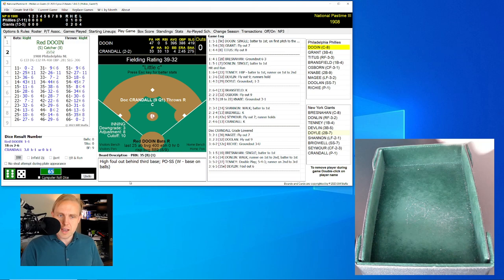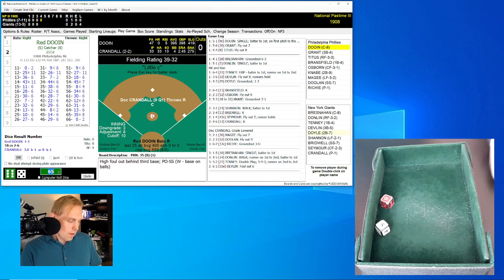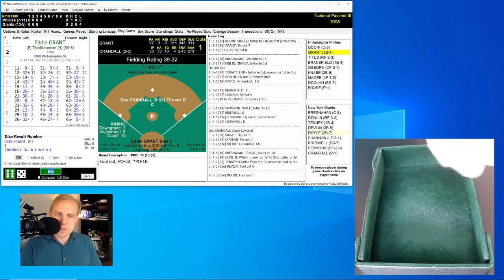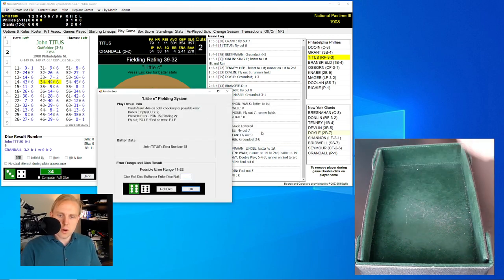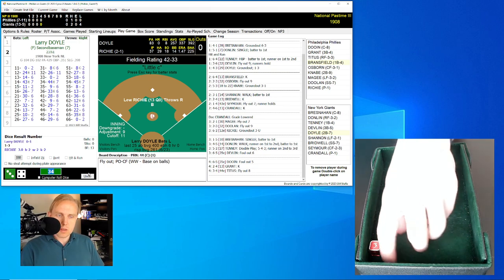Top of the fourth inning — Red Dewan, the catcher for the Phillies, is up. I just realized both teams have the catcher hitting leadoff. Dewan rolls a 65 for a 35, little E roll is a 52 out of range — pop-up foul, Art Devlin makes the grab for the out. Eddie Grant rolls a 24 for a 13 — strikeout, two outs just like that. John Titus rolls a 34 for a 44, little E roll is a 35 — fly out to center field, Seymour makes the grab. We go to the bottom of the fourth.